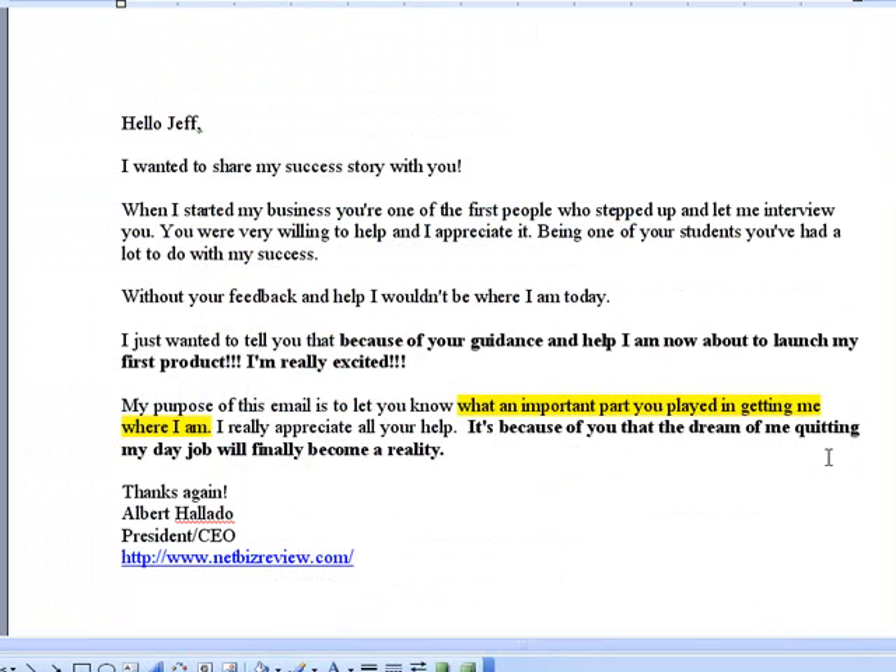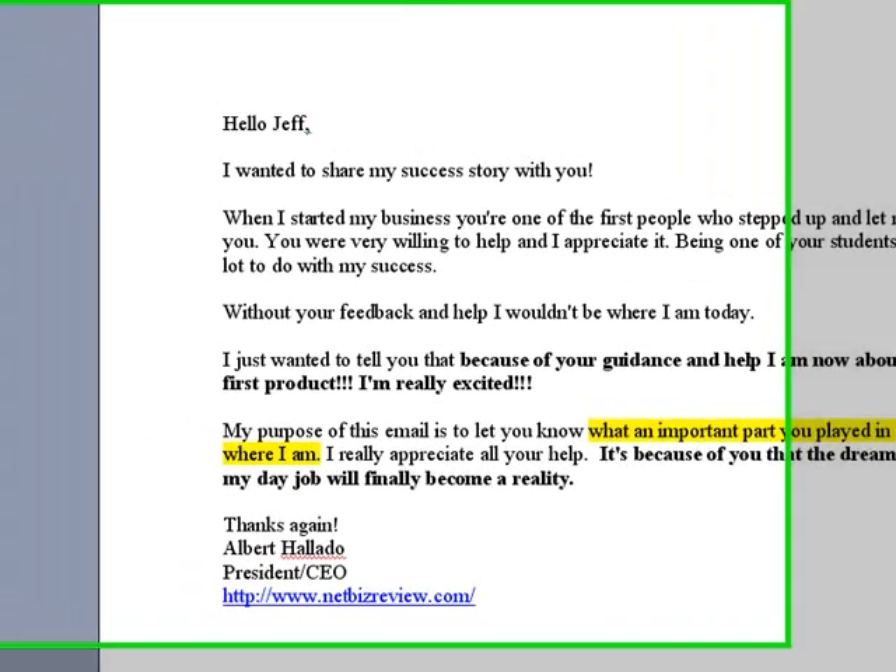These are real emails from real people that are making real money in their own businesses now. One member wrote: 'When I started my business, you were one of the few people who stepped in and let me interview you. I just wanted to tell you — because of your guidance and help, I'm now about to launch my first product. I'm really excited. My purpose of this email is to tell you what an important part you played in getting me where I am.' This is about the type of support you're going to get at the site — detailed, step-by-step, practical guidance that gets you from A to Z. It's because of that that the dream of quitting a day job has finally become a reality.